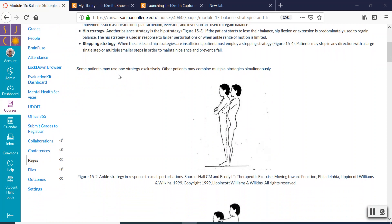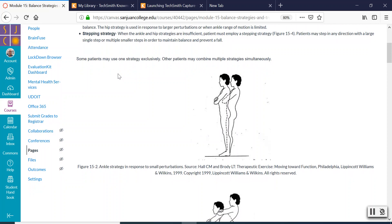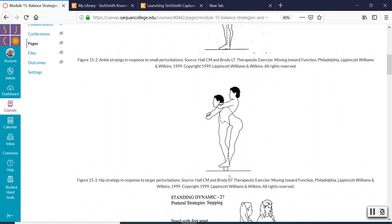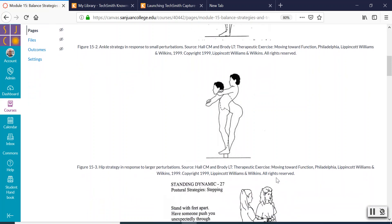Then there's the hip strategy, which is a response to a bigger loss of balance — a bigger disruption like somebody pushing you or just not being able to maintain balance. You can see this person is now moving at both the ankles and the hips as well. That's when you know you've moved to a higher level of challenge to balance, into that hip strategy. You see this in people trying to stand on a balance beam, walk in a small area, or when somebody really pushes you.